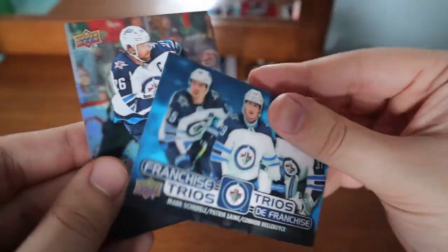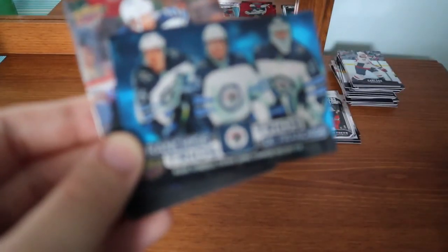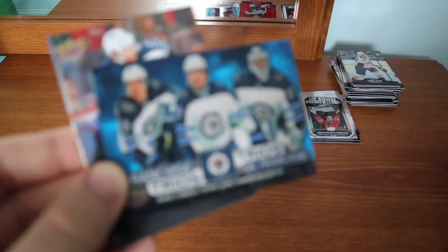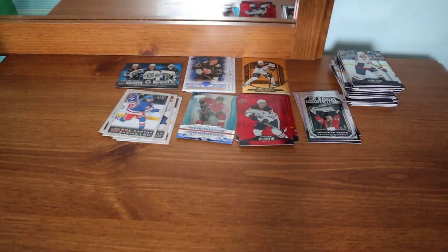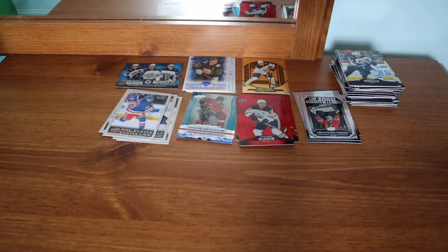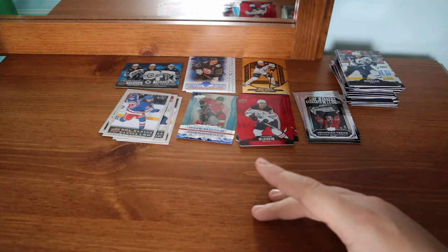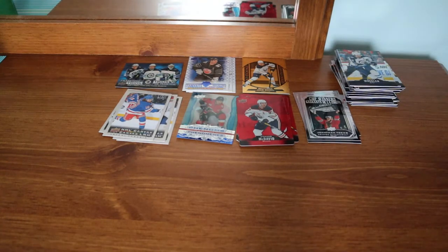Blake Wheeler — oh, we got a Franchise Trios for the Winnipeg Jets: Mark Scheifele, Patrik Laine who is no longer there, and Connor Hellebuyck. That is amazing! The Trios range between $25 to $40, sometimes more. I don't know if that value still stands because Tim's is basically done, but I was hoping to get a bunch of those and sell them. Turns out that didn't happen — this was only my second Trios card.